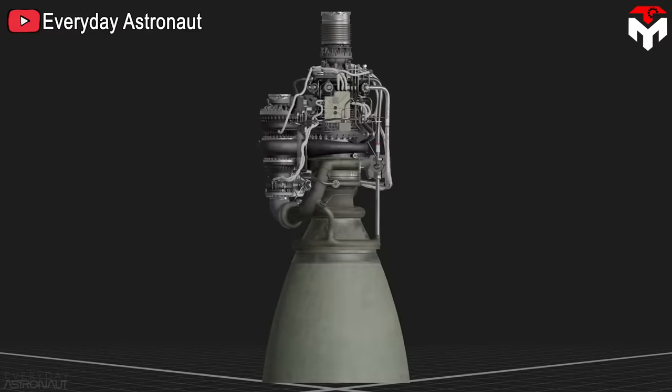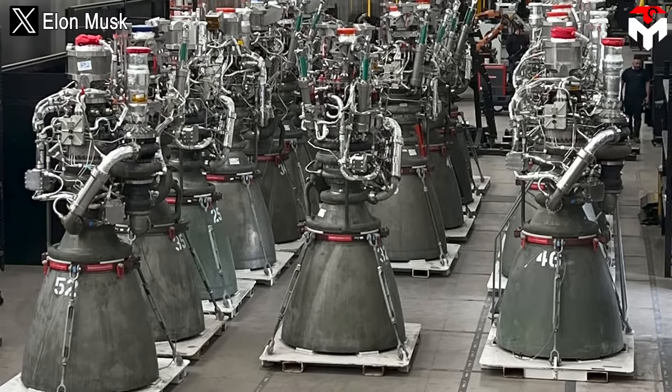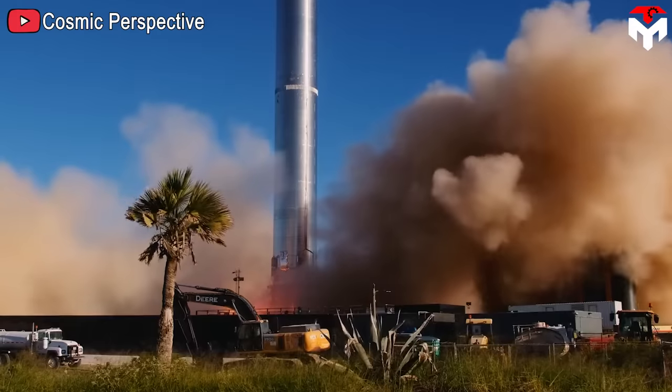This broke the record held for decades by Russia's RD-180. The Raptor 1 version was produced and fully tested from February 2018 to July 2021. During that time, a new Raptor version was designed. By the end of 2021, this version began production and completely replaced Raptor 1 — that is the Raptor 2 that SpaceX is using in the current Starship.